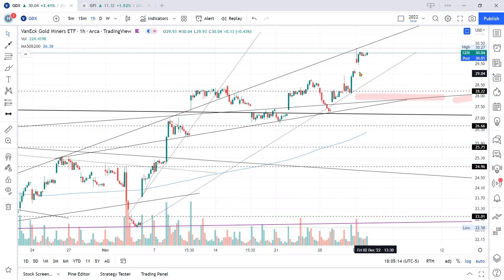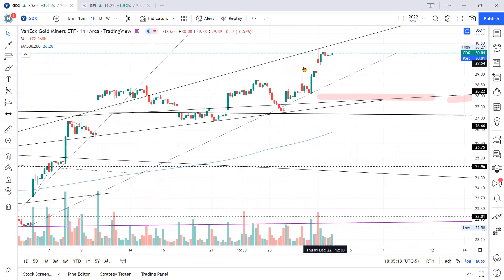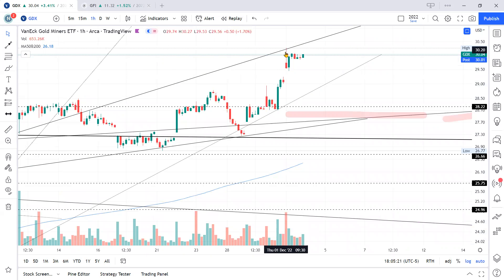We're up here and we hit resistance once. On the open it gapped up nicely, then hit resistance, sold back down, and then continued its upward move. To me this looks like a rising wedge pattern, which is a bearish pattern — just right here on the hourly.